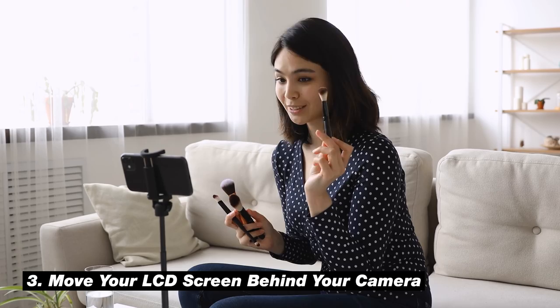Number three is a really great practical tip, especially if you're just starting out. This tip is to move your LCD screen behind your camera. If you're shooting on the front-facing camera on your smartphone, or you have a camera with a flip-out screen, the most distracting thing is that screen because you can see yourself and the natural thing to do is to look at yourself while shooting. You don't want to do this because it feels really unnatural for the viewer — they can tell you're not looking at them.